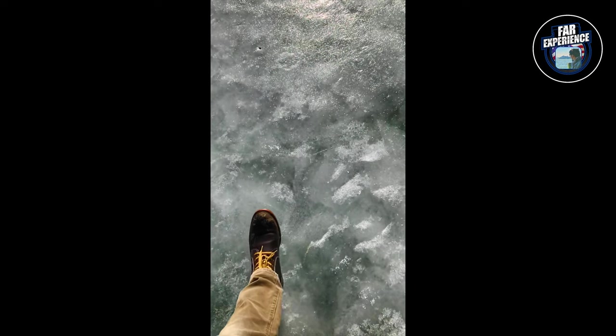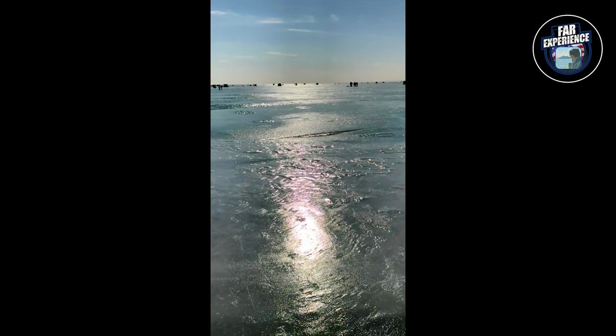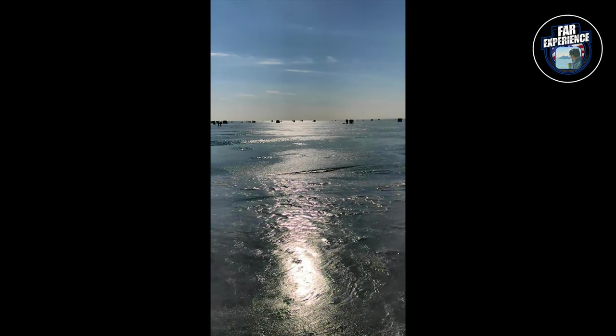Thank you guys for joining us on this chilly adventure at Lake Michigan. If you enjoyed the beauty of the frozen lake, give us a thumbs up and subscribe — that also motivates me to bring you more outdoor exploration. Stay warm until I see you in the next video, and I'm going to bring you more experiences from all over the world. Take care, bye-bye.